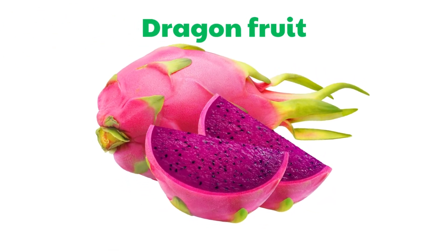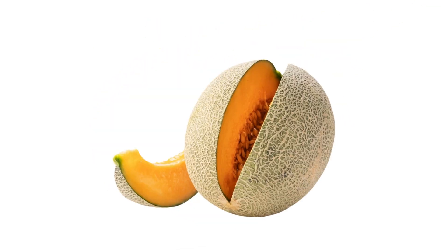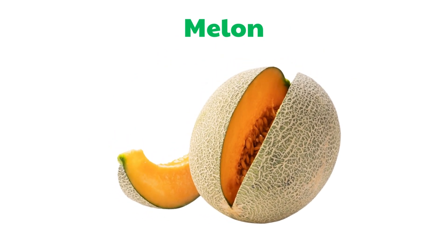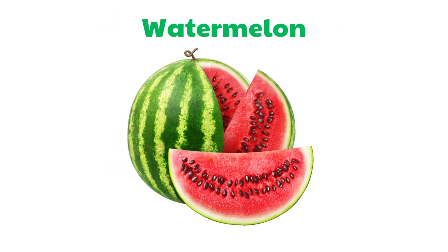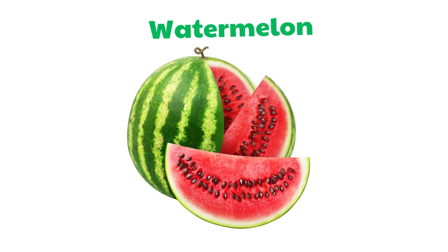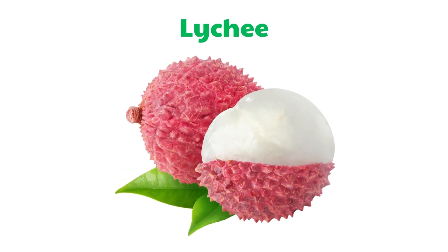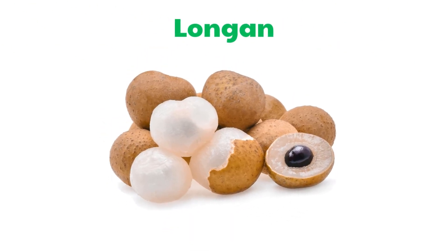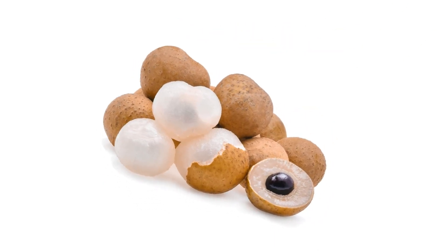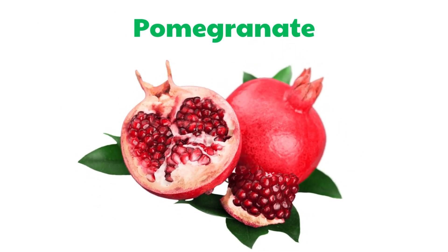Dragon Fruit. Melon. Watermelon. Lychee. Longan. Pomegranate.